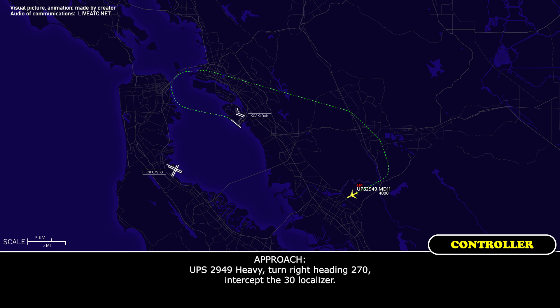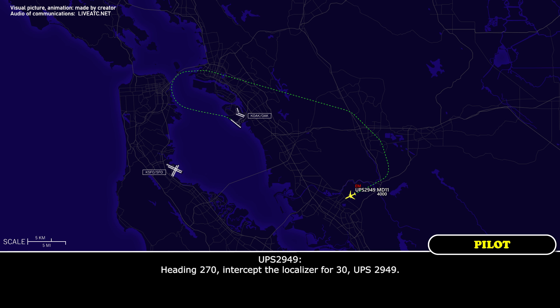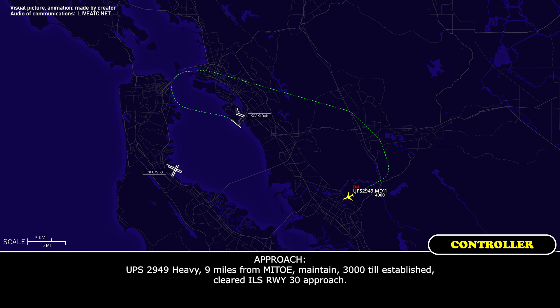UPS 2949 heavy, turn heading 270 to intercept runway 30 localizer. UPS 2949, heading 270, intercept the localizer for 30. UPS 2949 heavy, 9 miles from the marker, maintain 3,000, cleared ILS runway 30 approach. Cleared ILS 30, UPS 2949.